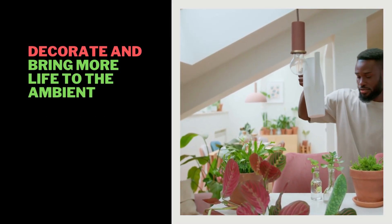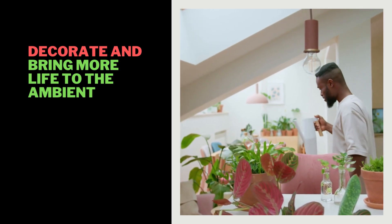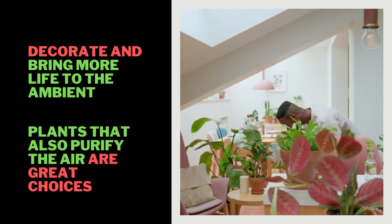Plants are a great way to decorate and bring more life to the environment, so why not choose some plants that can also purify the air?